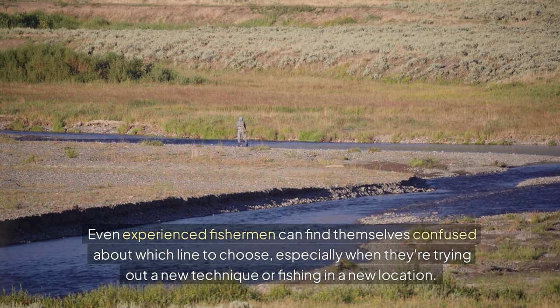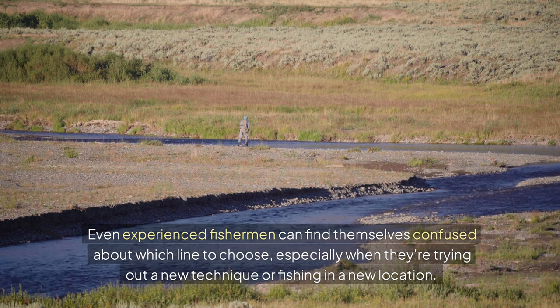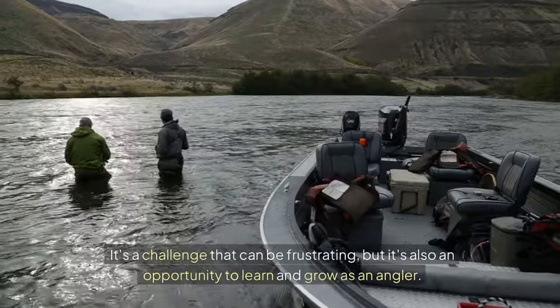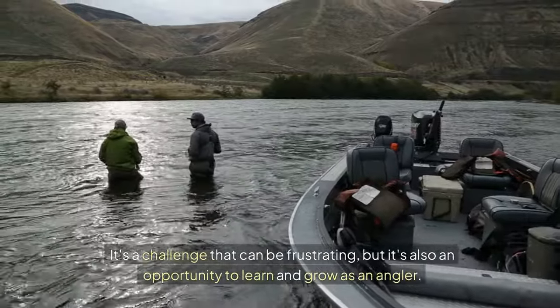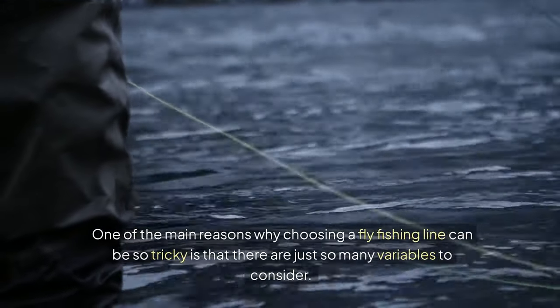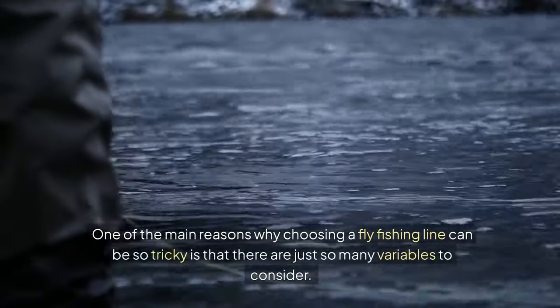Even experienced fishermen can find themselves confused about which line to choose, especially when they're trying out a new technique or fishing in a new location. It's a challenge that can be frustrating, but it's also an opportunity to learn and grow as an angler. One of the main reasons why choosing a fly fishing line can be so tricky is that there are just so many variables to consider.